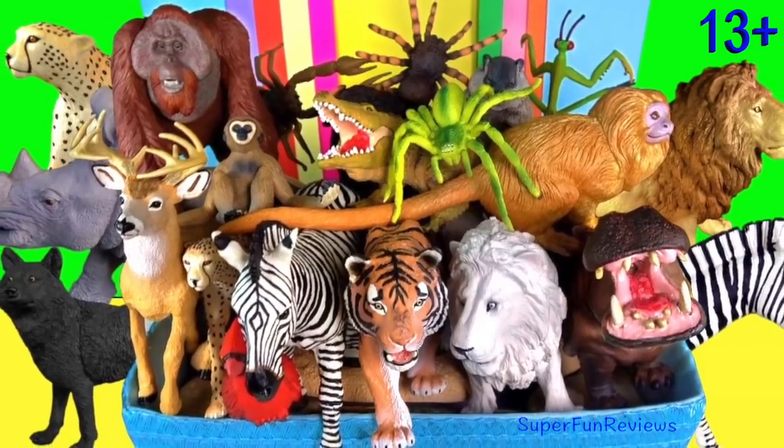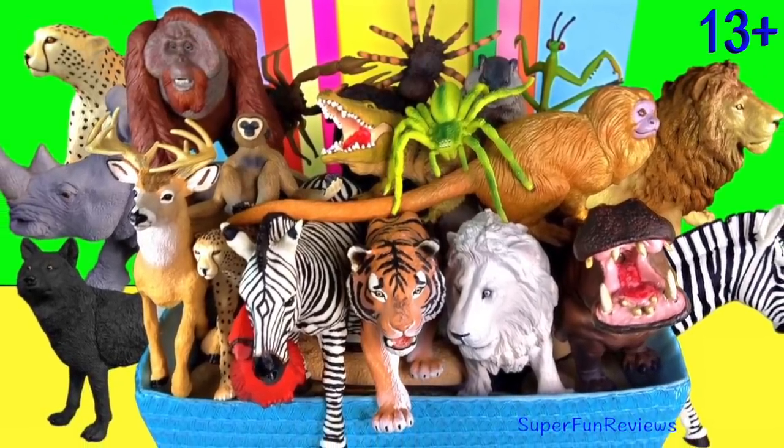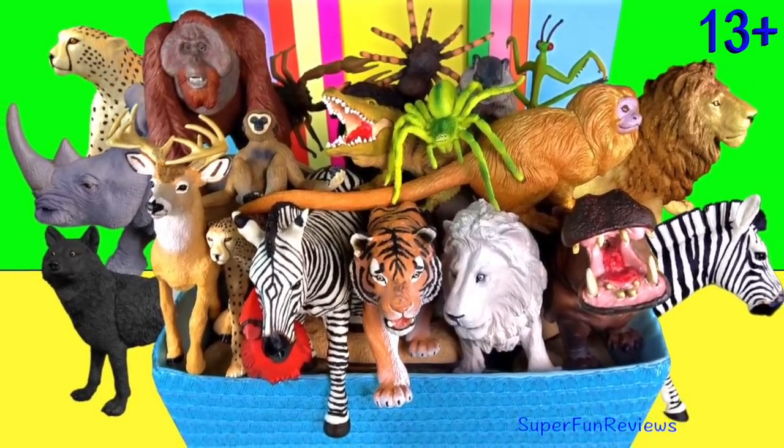Hi, it's Kerri. Lots of jumbo animals today and I've got some of my spiders out as well.